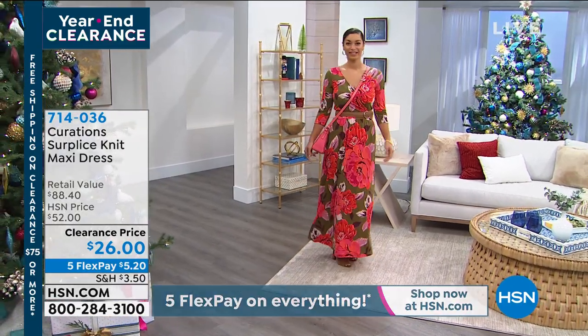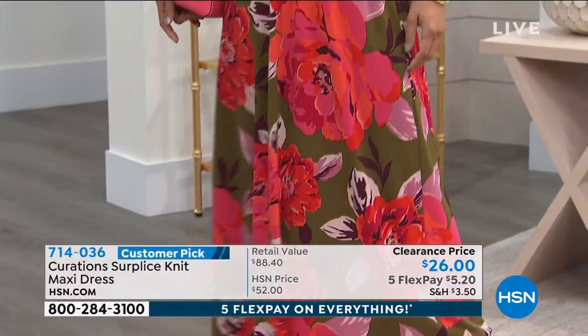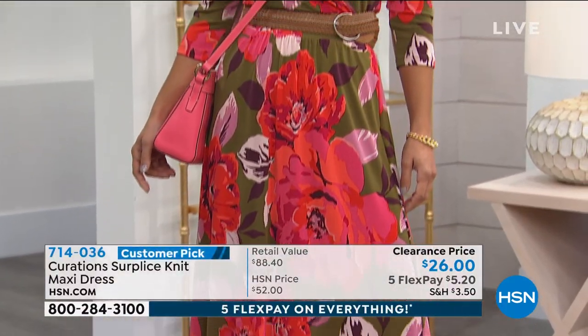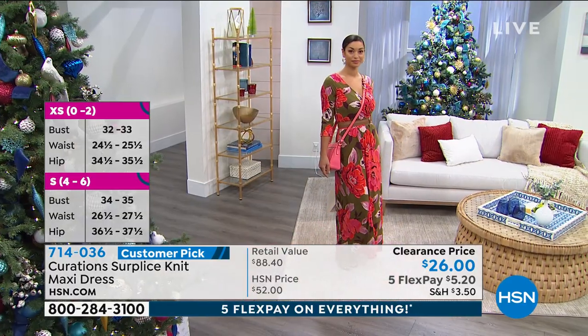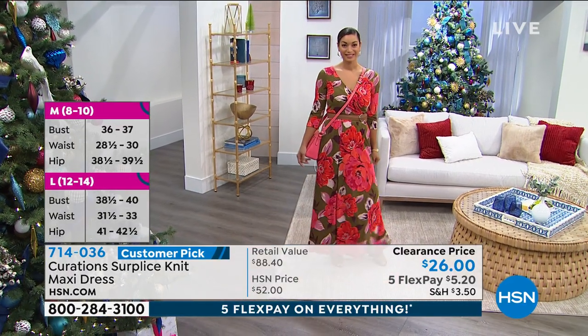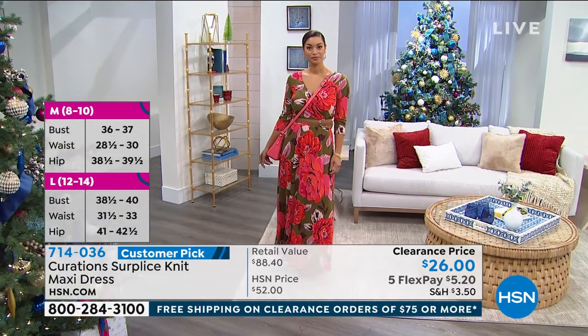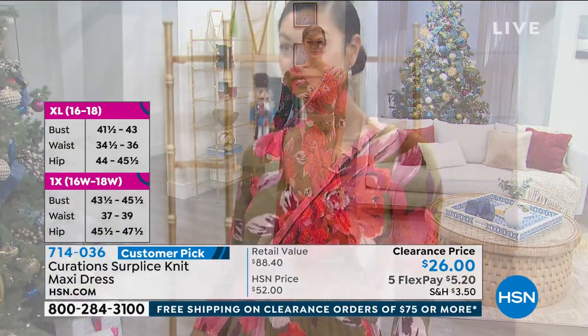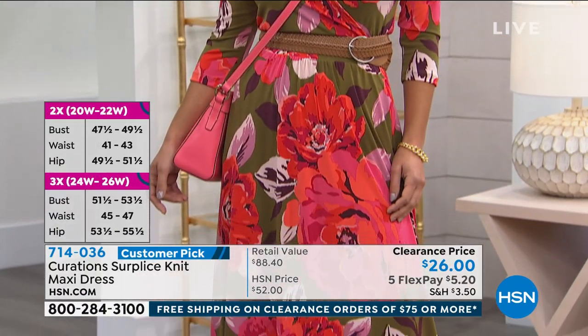I'm with you, girl. It's easy to throw on — you just slide it on and you're done. This is a stretch jersey knit, so it's going to be really comfortable and easy to wear. I love the thick, high waistband — it's going to give you that hourglass figure and cinch the waist in. You can also put a belt right over it, a wider or thin belt. Our model looks like she has a belt on with it, which changes the look.